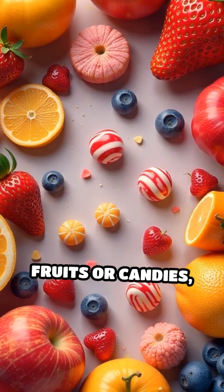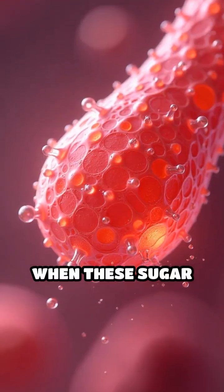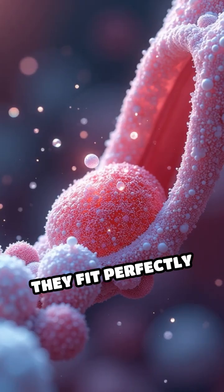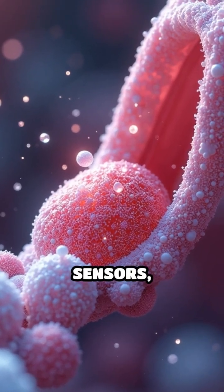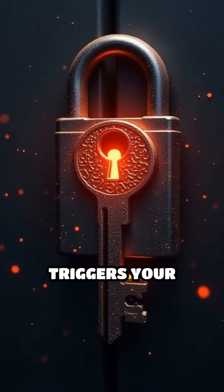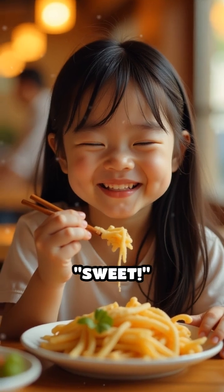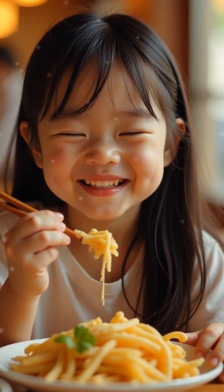Sweet foods like fruits or candies contain molecules called sugars. When these sugar molecules touch your taste buds, they fit perfectly into the sweet sensors, much like a key fitting into a lock. This fitting triggers your taste buds to send a message to your brain that says sweet — that's why you get that yummy sugary sensation.